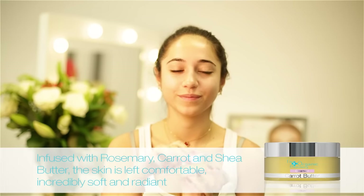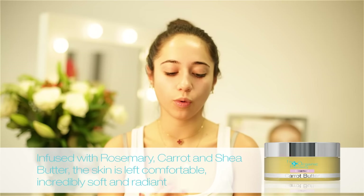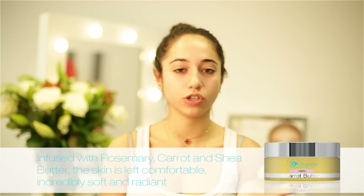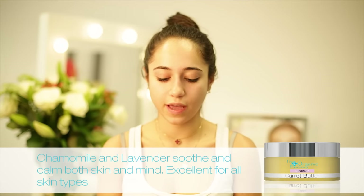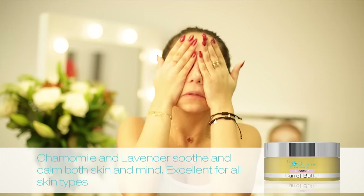My first step of my evening skincare routine is to apply the Care Butter Cleanser. I really like this because it takes all my makeup off and all the oil and dirt off my skin. You just start with about this amount in your hand, use your fingers and rub it between your hands, then rub it all over the face.